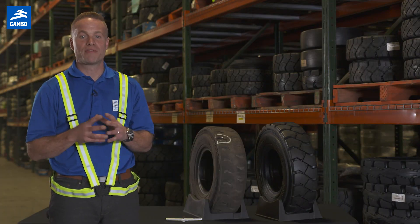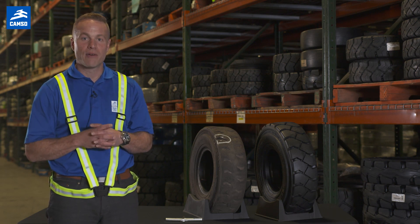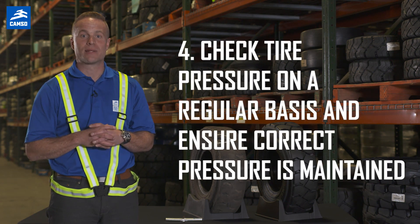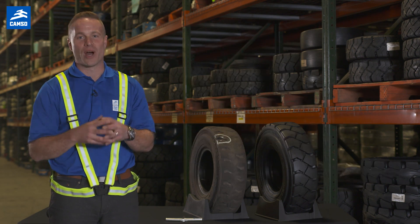One of the most important factors that plays on the performance, stability, and comfort of an industrial pneumatic tire is the pressure. That's why it's important to check the tire pressure on a regular basis to ensure correct tire pressures are maintained. Thanks for watching.